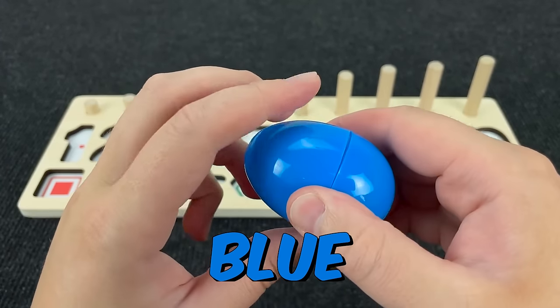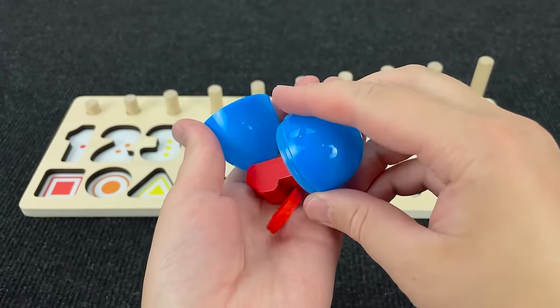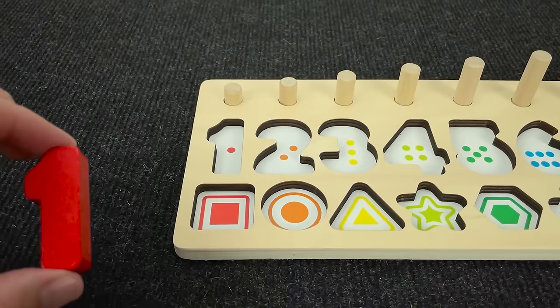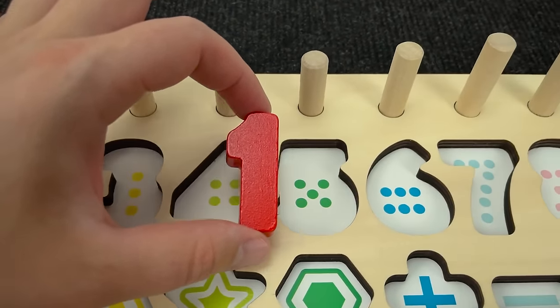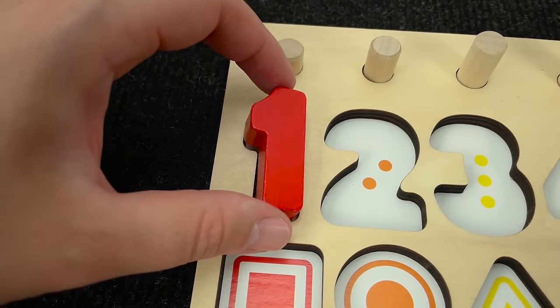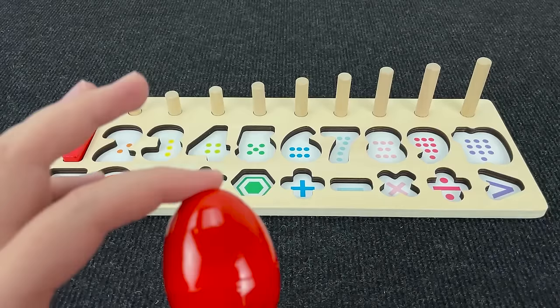Oh, look at this blue egg! Let's open it and see what's inside! Oh, here we found number one! Number one! Where should I put? No! Right! Let's put this number here! And one circle!